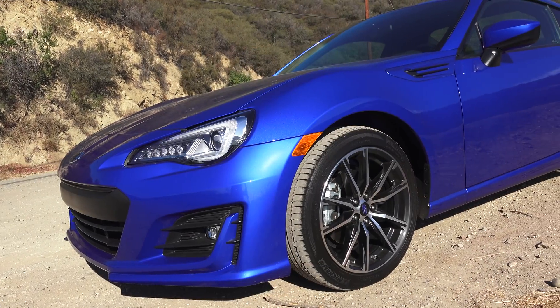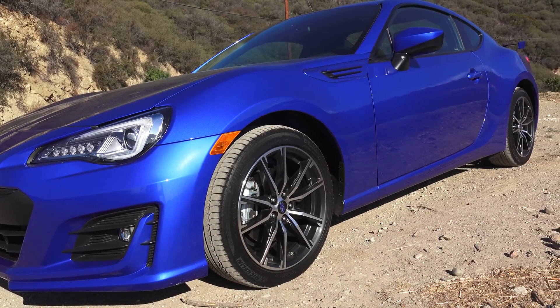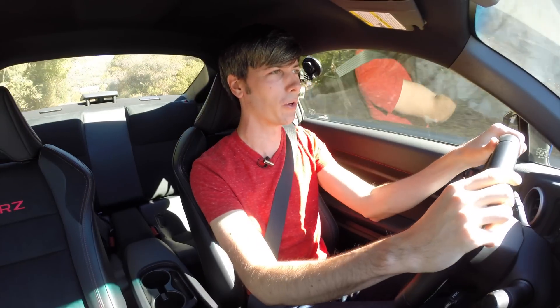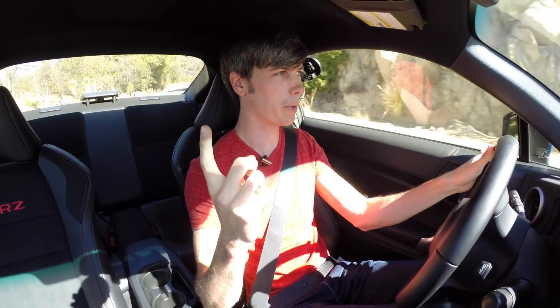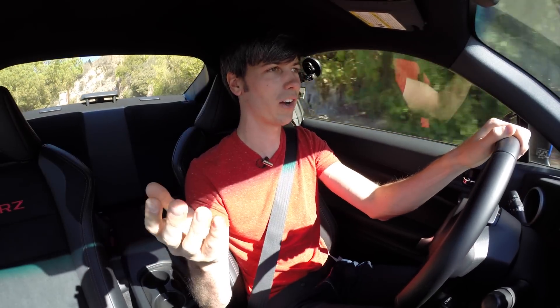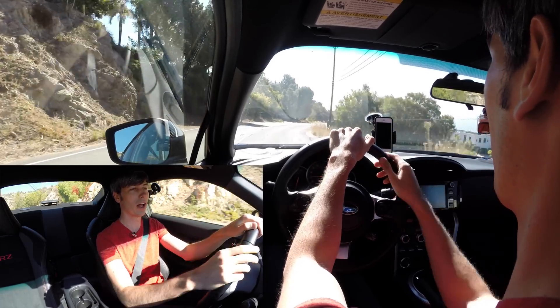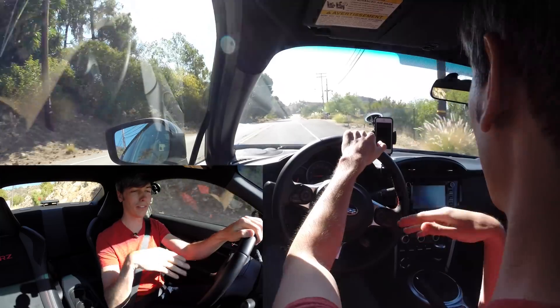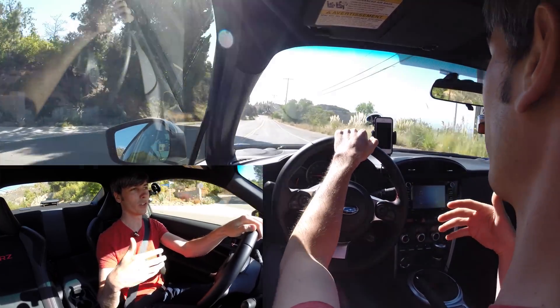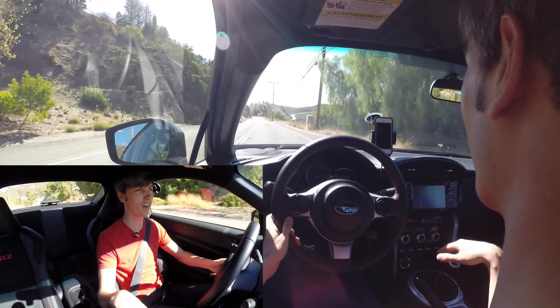The question everyone always asks: does the BRZ need more power? I think it comes down to choosing two out of three things: affordability, lightweight, and high power — you can only pick two. You can have an affordable lightweight car like this or an MX-5. You can have an affordable high-powered car, but it's going to be heavy. In order to get the cost down you have to use cheaper materials, and cheaper materials end up being heavier.